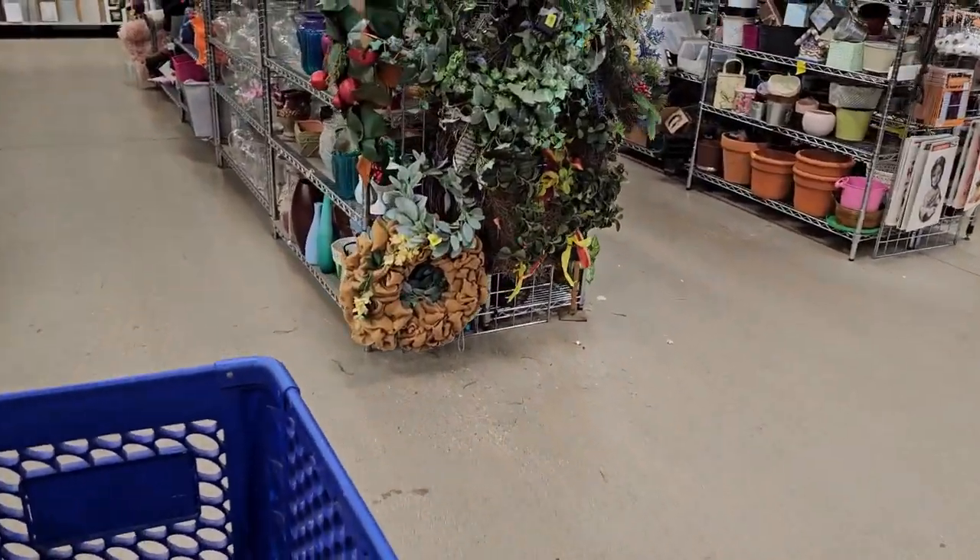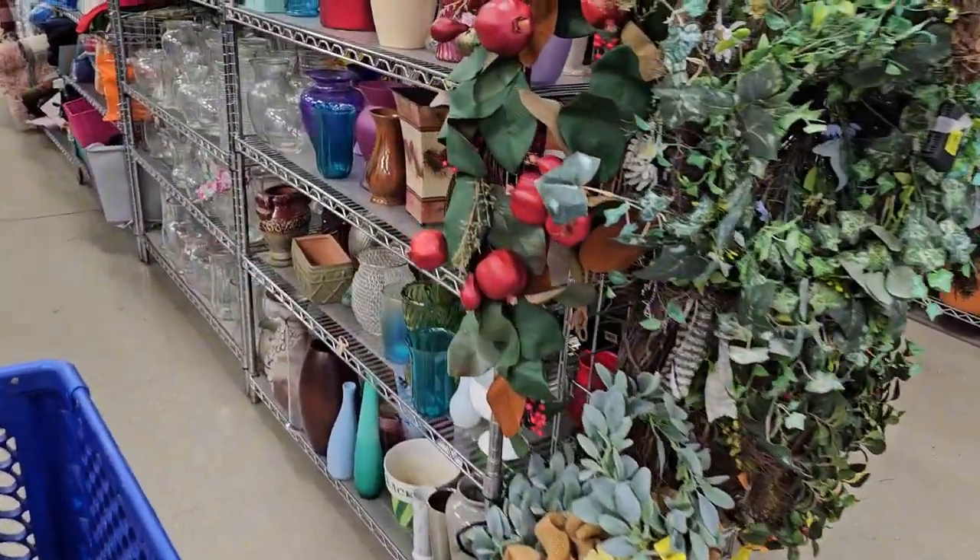The shelves look nice and packed today. Let's see what goodies we can find here.